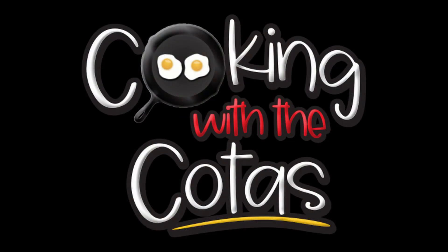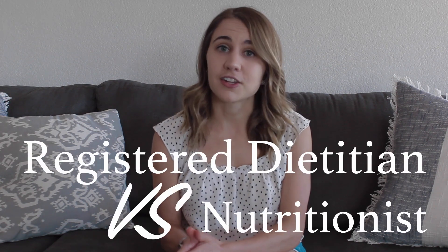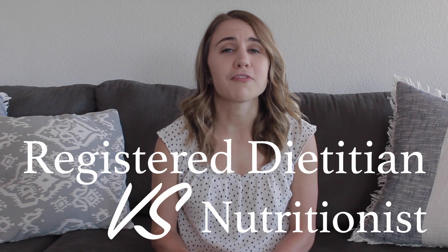Hi everybody, I'm Nikki from Cooking with Dakotas. Today I want to talk to you about the difference between a registered dietitian and a nutritionist. Oftentimes in our cooking shows I mention that I'm a registered dietitian, and I get a lot of questions about whether I'm a dietitian, a nutritionist, or what to call me.